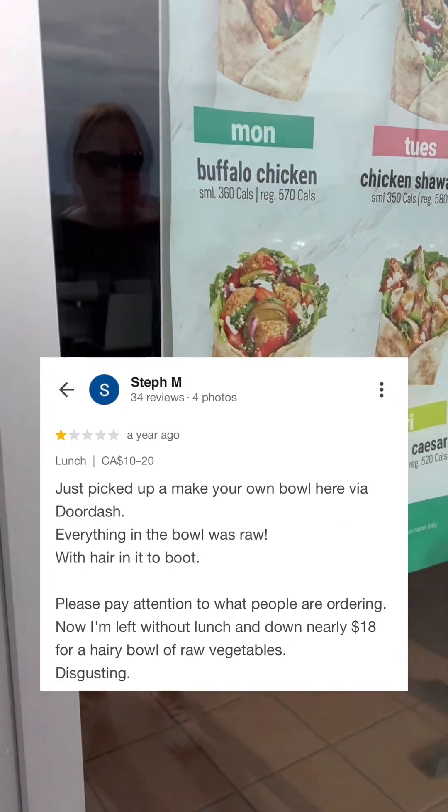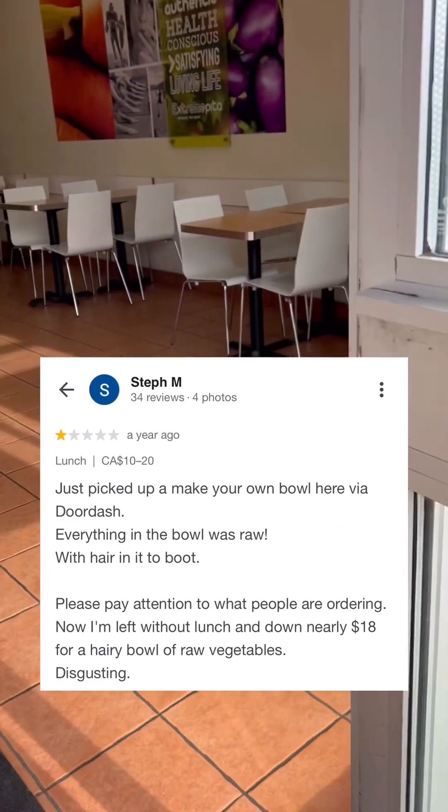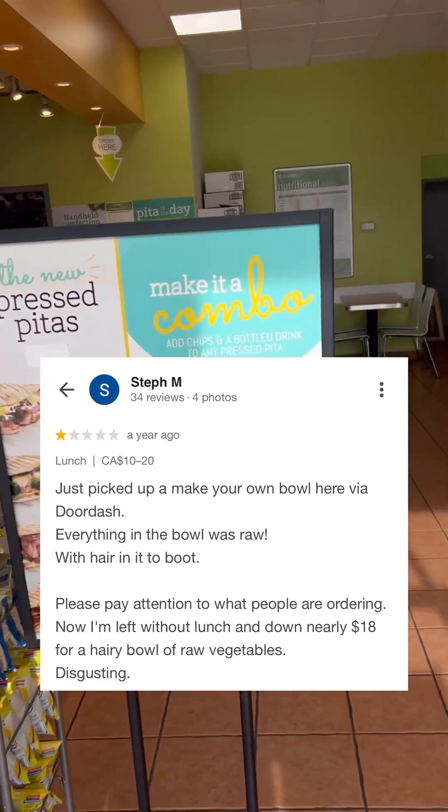We've got one more review from Steph M. She says everything in her bowl was raw, and she found hair in her food too. She's pretty upset because now she's out $16 and doesn't have a lunch.